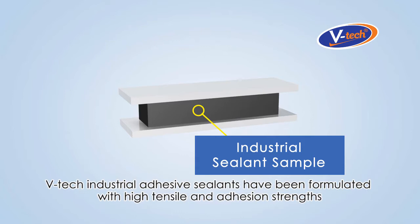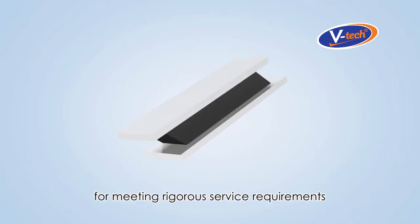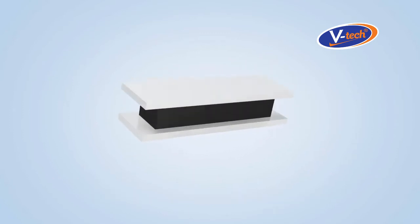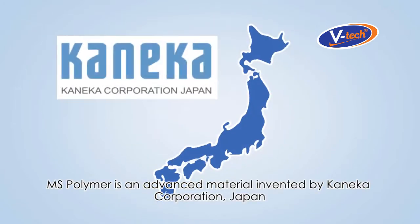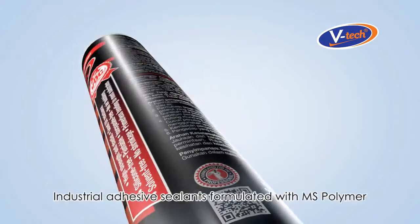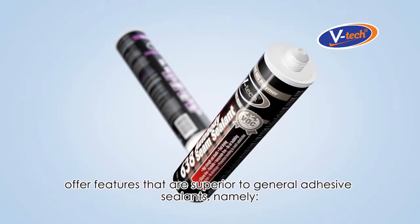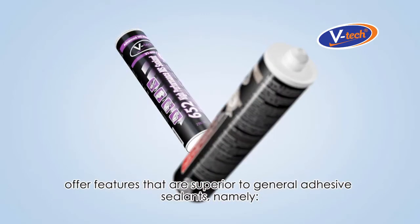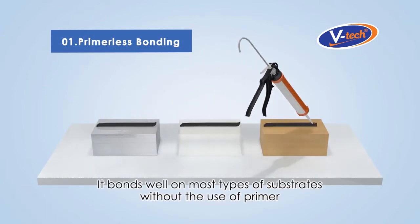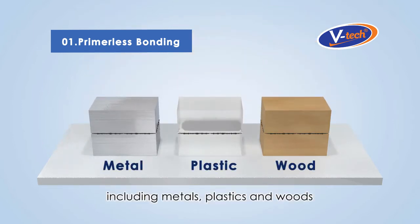VTEC Industrial Adhesive Sealants have been formulated with high tensile and adhesion strengths for meeting rigorous service requirements. MS Polymer is an advanced material invented by Kaneka Corporation, Japan. Industrial Adhesive Sealants formulated with MS Polymer offer features that are superior to general adhesive sealants, namely primerless bonding — it bonds well on most types of substrates without the use of primer, including metals, plastics, and woods.